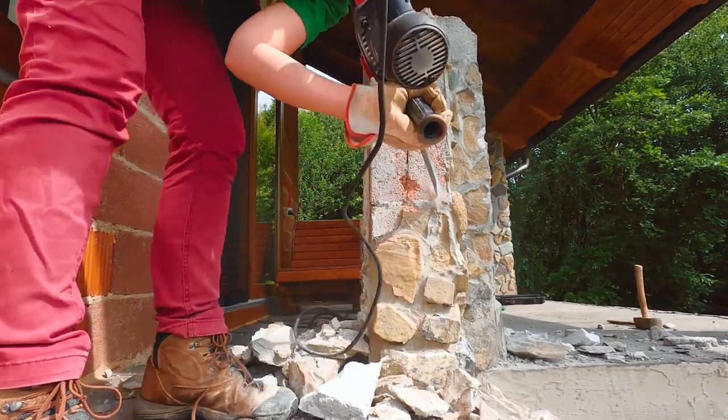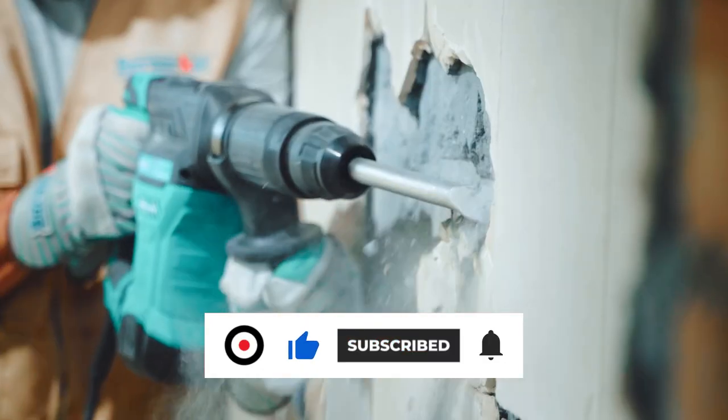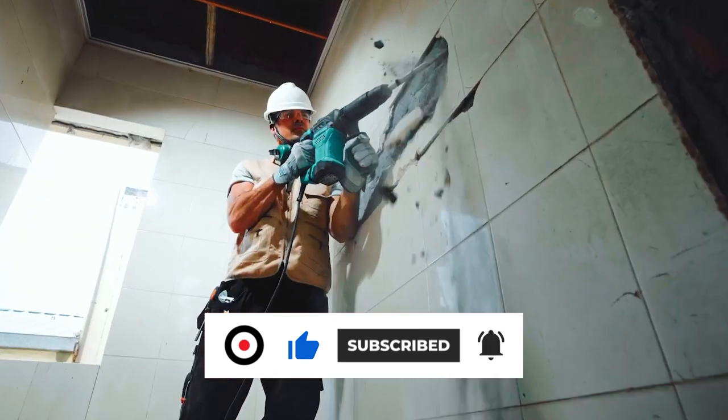Thanks for watching this video. If you found it helpful, please like and share. Also, don't forget to subscribe to our channel for more amazing videos like this.